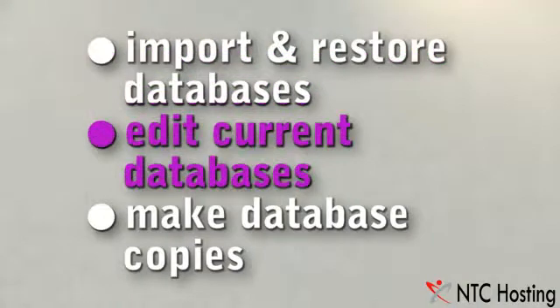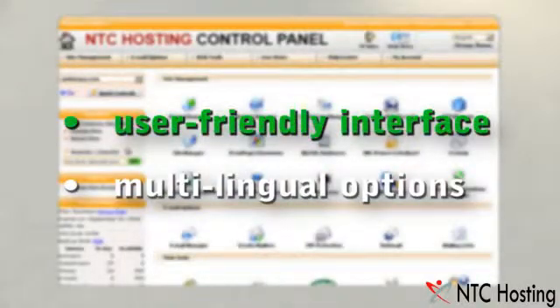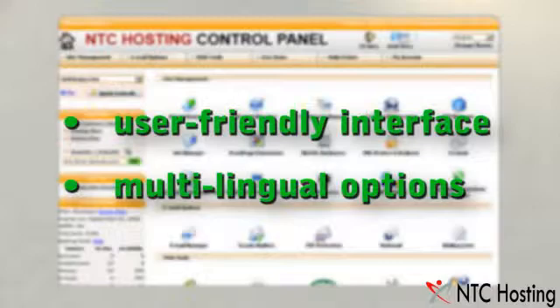You can also edit the current databases or make spare copies on your local computer. You can access both tools from the web hosting control panel that you get with your plan.